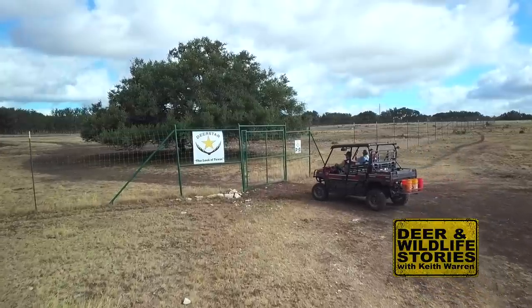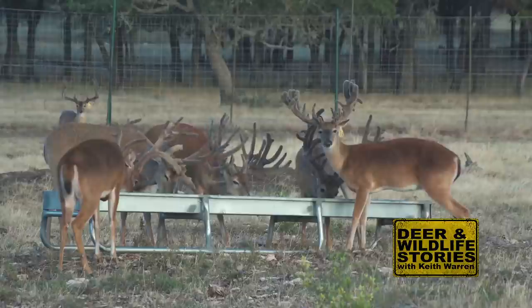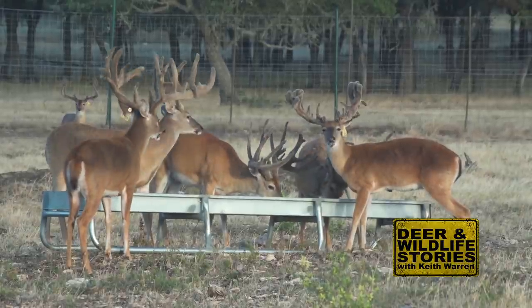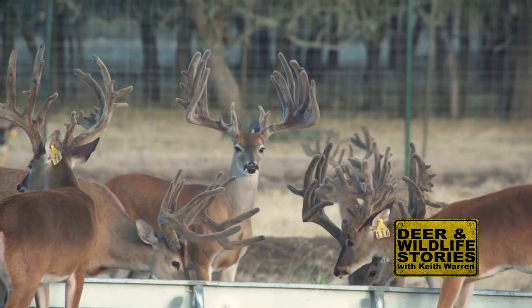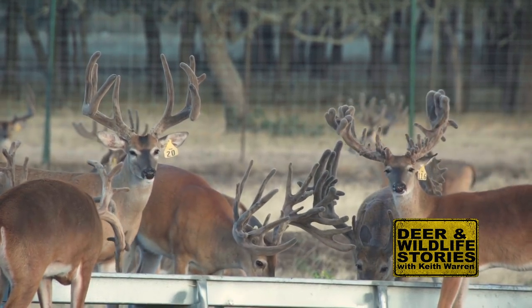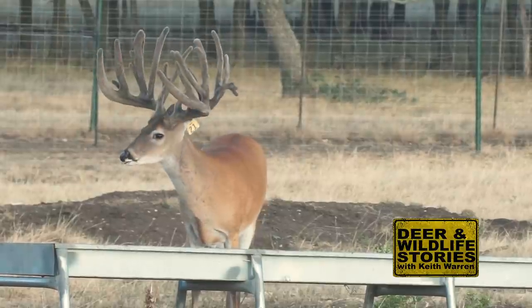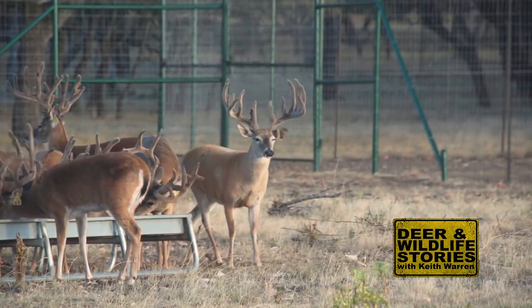These three-year-olds are coming up to the trough wanting feed. Right in the middle — who is that? That's a heck of a nice looking deer right there. That's Alamo — he's a Batman son. I want to look at him. See that look right there? That is beautiful — nice long tines, really, really nice.